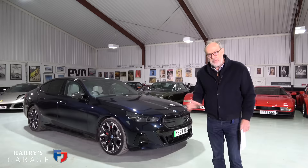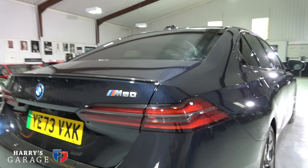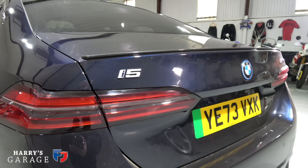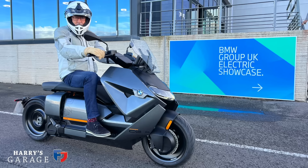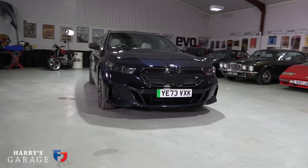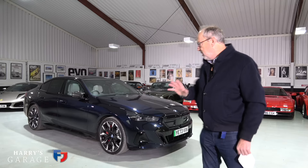Welcome to a new Harry's Garage video. Today's car is the BMW i5 M60 xDrive — big name, electric BMW with 600 horsepower, basically the new 5 Series. It's a slightly unusual car for Harry's Garage. I wasn't going to test any more electric cars for a while, but I went to a BMW event before Christmas where they showcased all their electric cars, and I drove one of these there. I came away quite shocked by it — this is a very surprising car from BMW.